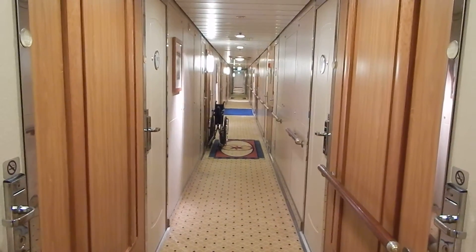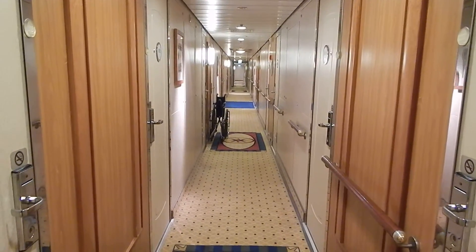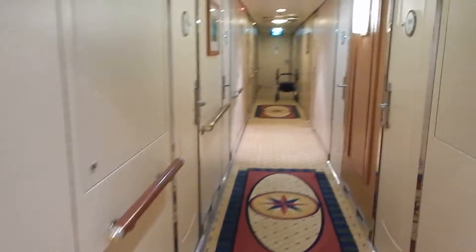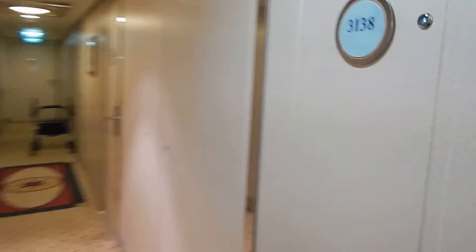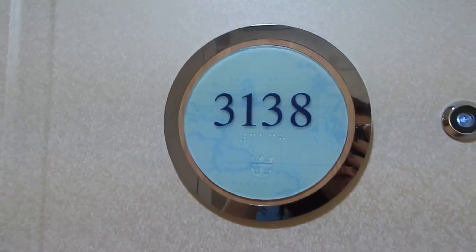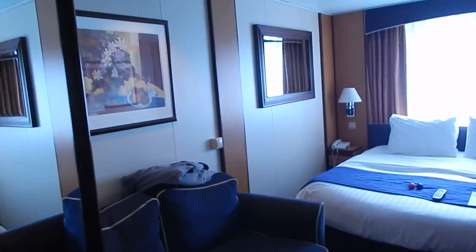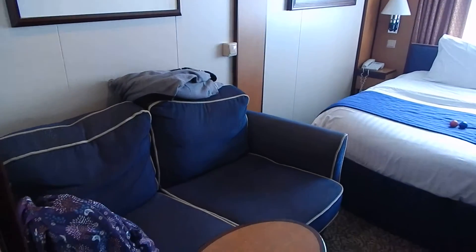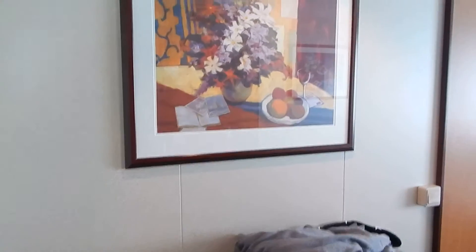This is deck 3 on the Serenade of the Seas ship, a Royal Caribbean ship, and we're going to go to our cabin. I'm giving everyone a little tour of our cabin. We've been here for a few days, so there's going to be some things around here of ours.